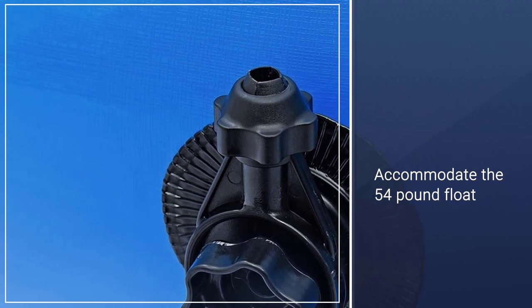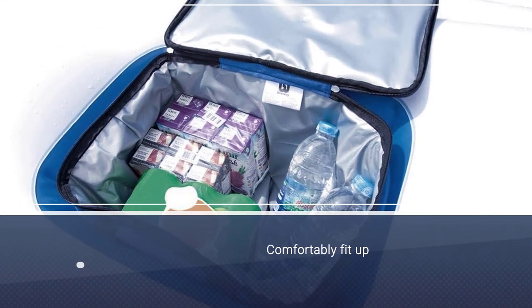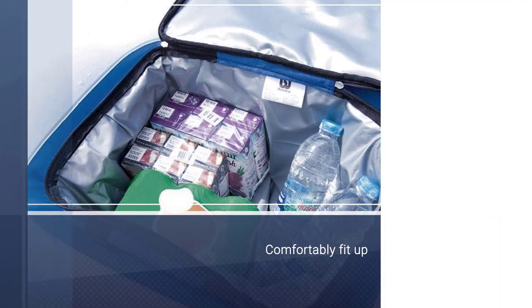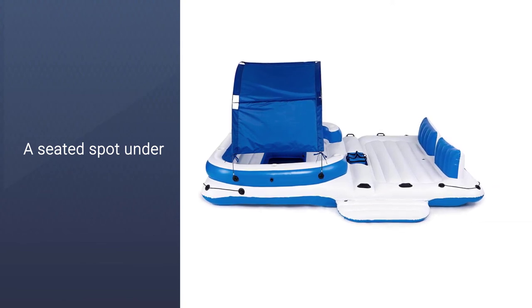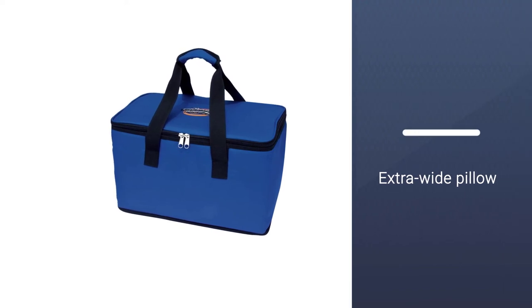Once inflated, the pool float can comfortably fit up to six adults in an array of different seating positions. Sit in the loungers on the exposed side, or pick a seated spot under the retractable, detachable sunshade. With extra-wide pillow backrests and built-in cup holders for each person, this is one extremely comfortable way to party in the pool.